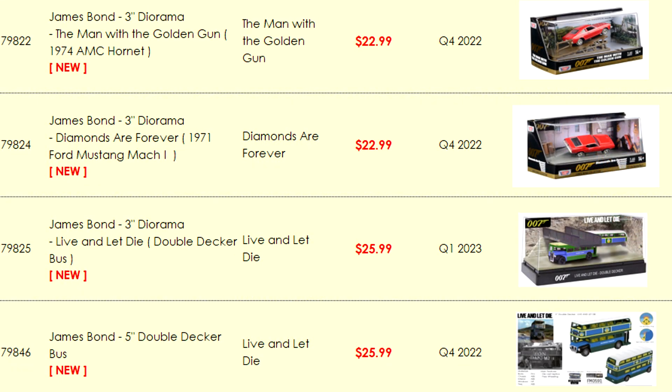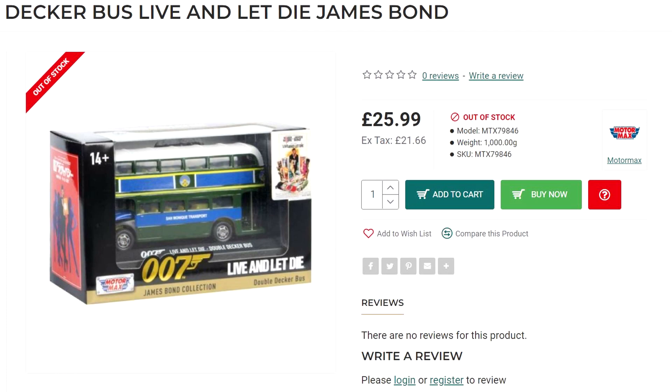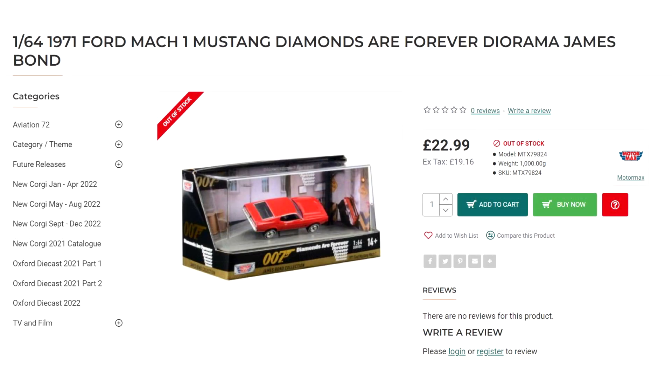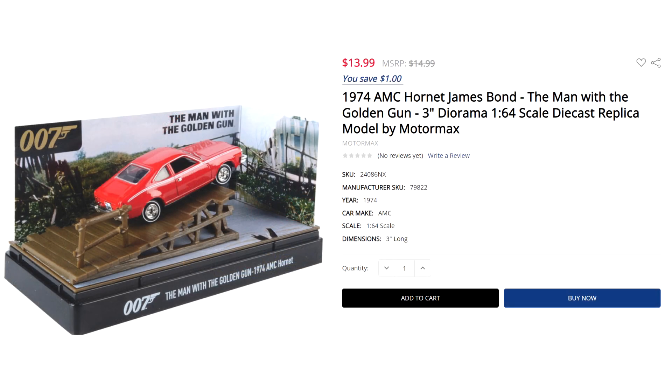Some further models have started to appear online, having been released in Q4 of 2022 and Q1 of 2023. Apparently not fitting into either of the previously released scales, a 5-inch model of the double-decker bus from Live and Let Die has been released and appears to be presented on a plinth. There's also a range of 1:64 scale diorama models — one features the bus again, this time with the top half separated from the bottom as per the film. Another features the Diamonds Are Forever Ford Mustang mounting the ramp, and finally the AMC Hornet appears just prior to its impressive corkscrew jump.